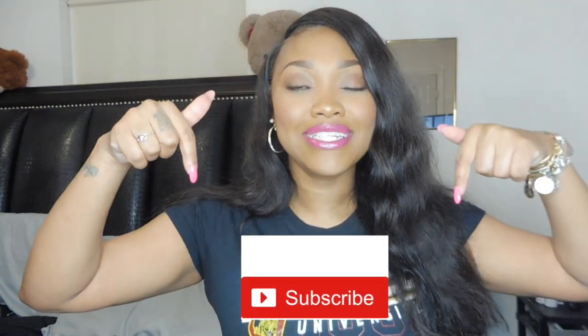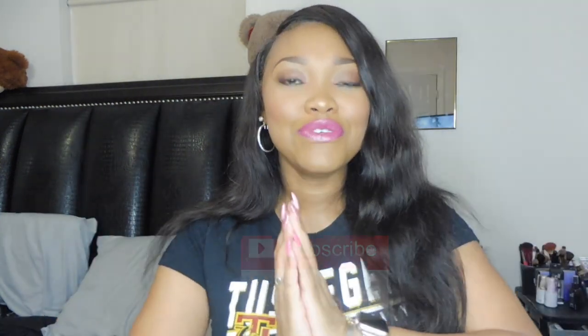Before we go any further, make sure you click the subscribe button down below. You know what time it is — click the bell notification so you can be notified any time I upload a new video. I'm trying to get this thing cracking, so come on with me.